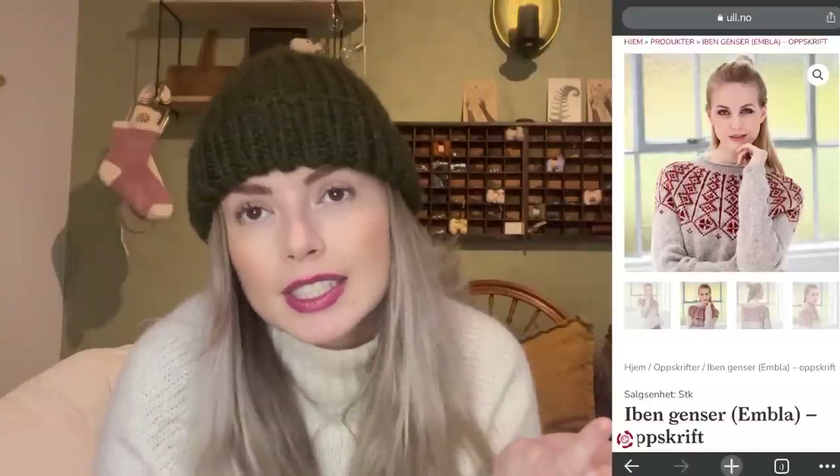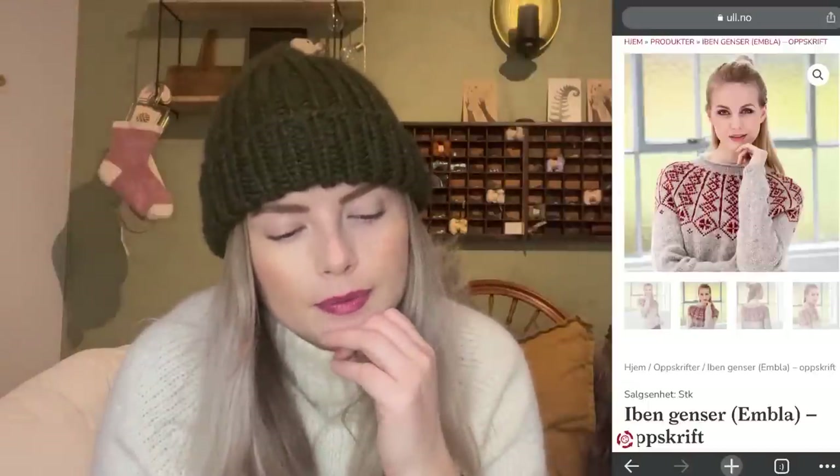The second sweater I finished last year was the Iben Ganser by Hillesvog. I could not find it — I think my mom has the sweater. I knit it with a kit from Hillesvog; it uses the Embla yarn. I'll put a photo here so you can see it. Then after that I made some socks in my own pattern, Murshel, which is on Ravelry, and I used some Hedgehog Fibers. I'm going to focus mainly on garments and bigger things today, so I won't be showing all the socks and hats.